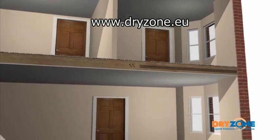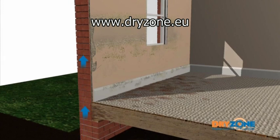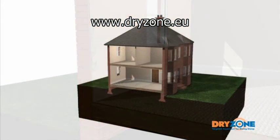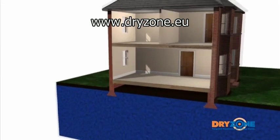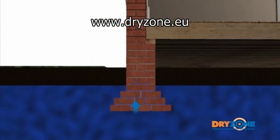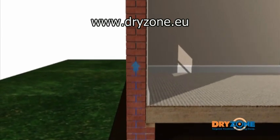Rising damp occurs when groundwater enters the structure of a building, rises up through the walls and evaporates internally, causing decorative spoiling, crumbling plaster and timber decay. If there is a high level of moisture in the surrounding ground and no damp-proof course is present or has been bridged through bad practice, groundwater will rise into a building by capillary action through the pores in the brickwork or masonry.